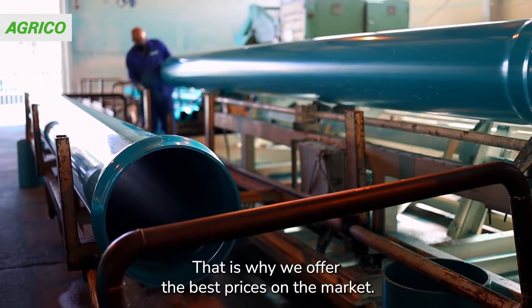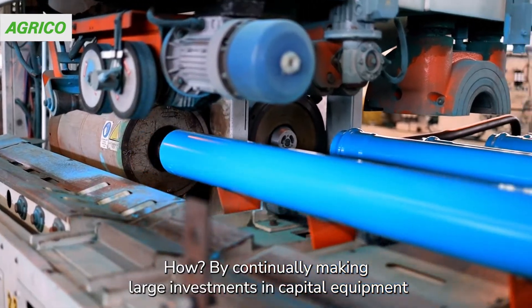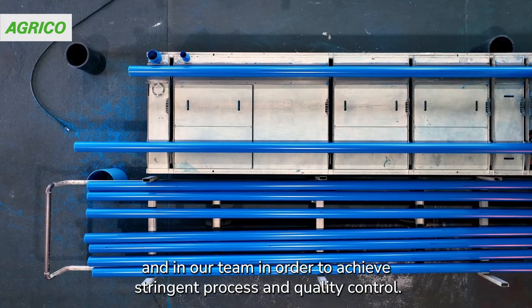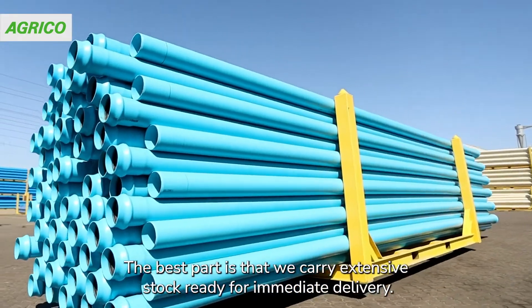That is why we offer the best prices on the market. How? By continually making large investments in capital equipment and in our team, in order to achieve stringent process and quality control. The best part is that we carry extensive stock, ready for immediate delivery.